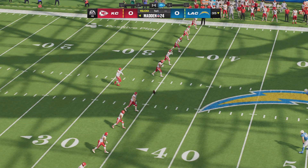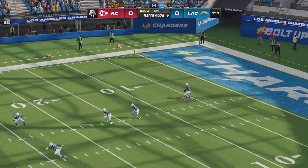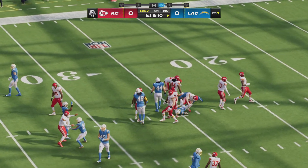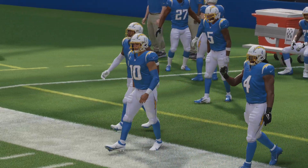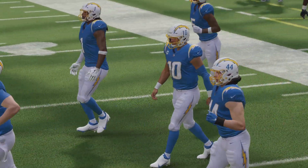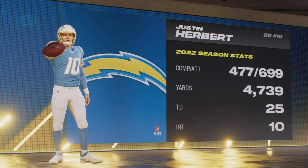Here's the kicker, Harrison Bunker, ready to get this one started. And we are underway here in Los Angeles. The tackle going to be made right there at the 25-yard line. Here's the Charger offense making their way out. And at quarterback from the University of Oregon, it's Justin Herbert.